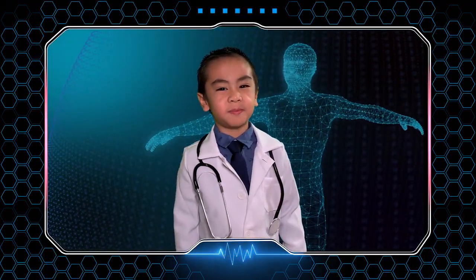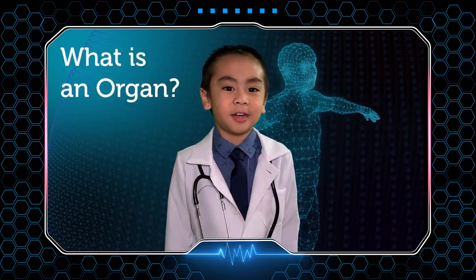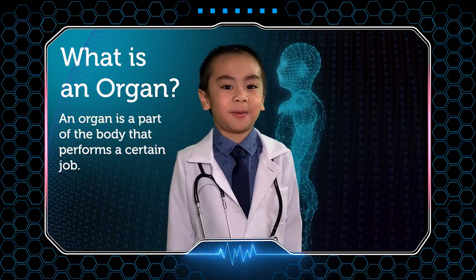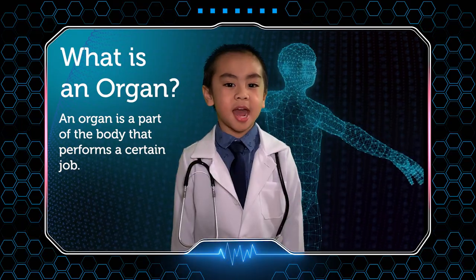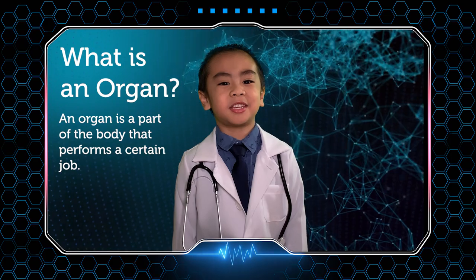Hello friends, my name is Johan. Today we're going to learn about the different organs of the human body. First, let's define what an organ is. An organ is a part of the body that performs a certain job. Now let's take a look at some of the vital organs of the body and what they do.